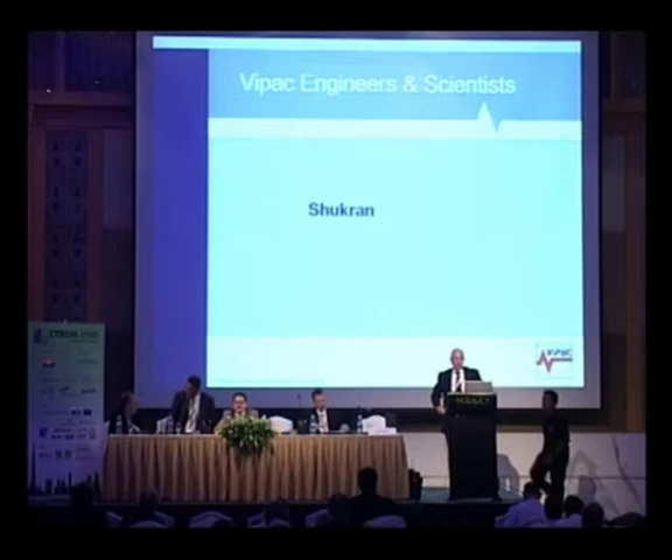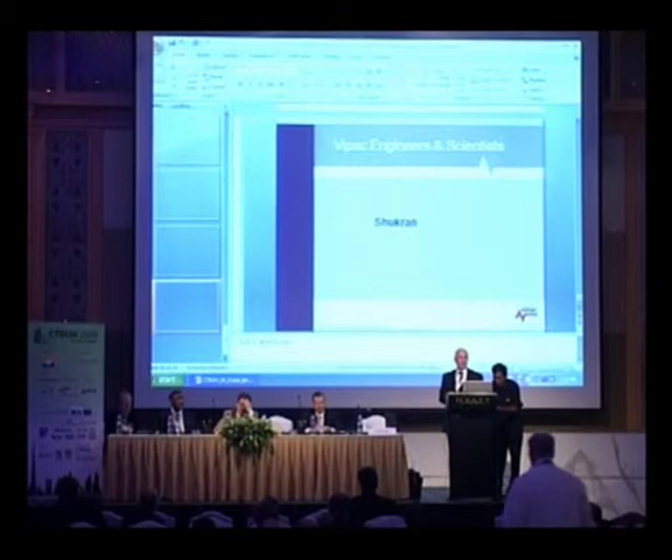We have some time for a couple of questions. If you could stand and let me know if you have one and state your name and affiliation.